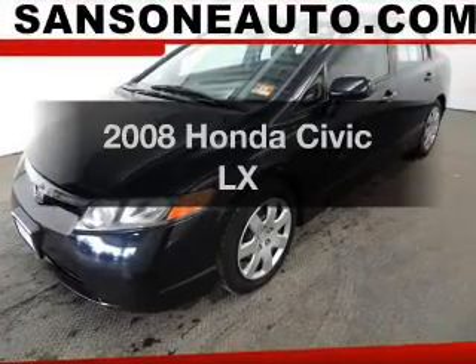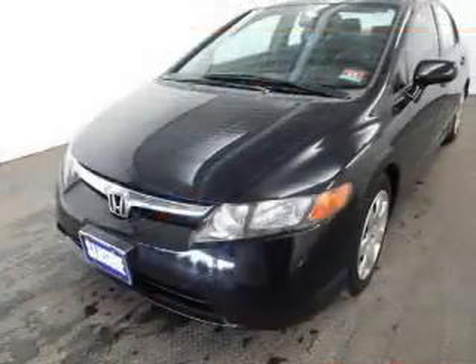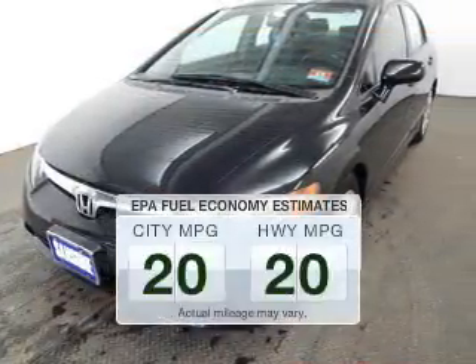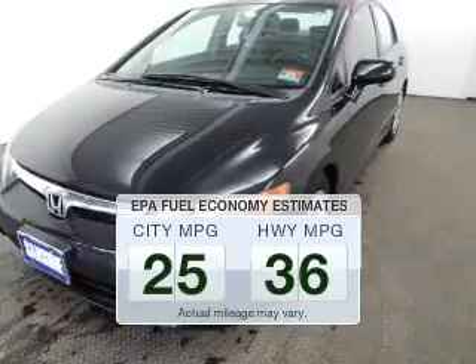Introducing the 2008 Honda Civic. If you're looking for a first-rate auto, this one could be yours today. Save your money and make fewer trips to the gas station when driving this fuel-efficient vehicle.